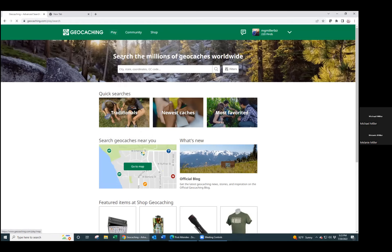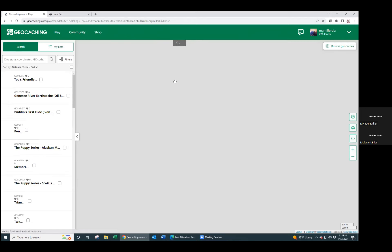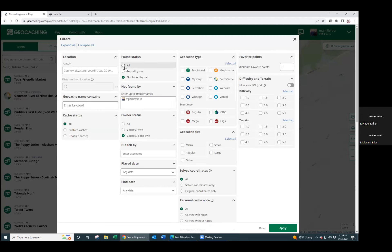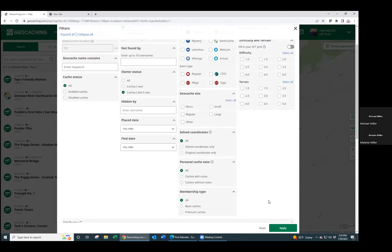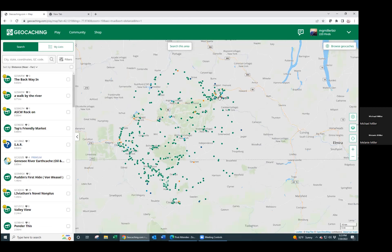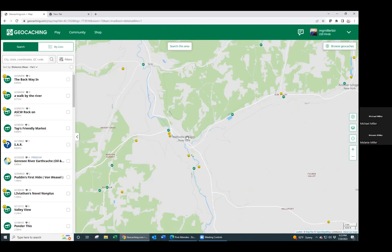I'll show you the cool thing here on the website. Every little dot you see on here is a geocache, and I have Wellsville as my home location. As we get closer, you see all these smileys - if you get a smiley, that means you found it. These are all ones I've gone and found in the past. I love stats and logging things. It keeps track that I have 220 different finds in the last 10 years.